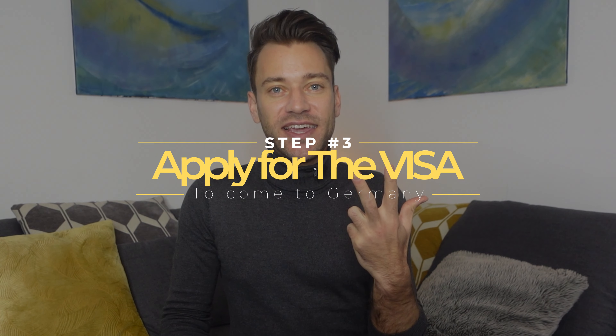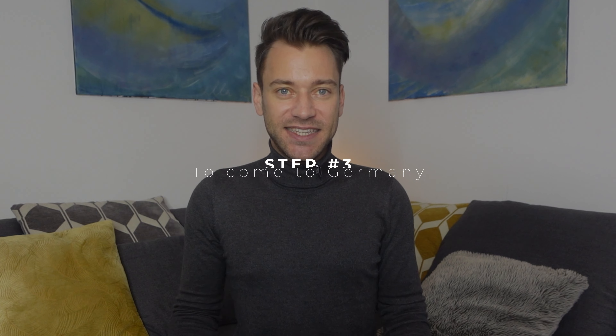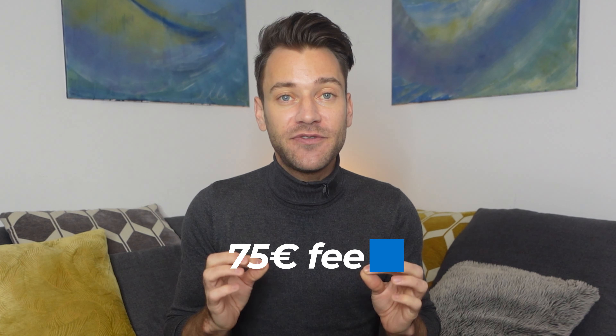Step number three is to apply for the visa. Show up at your appointment with all the required documents and pay a fee of €75 in your local currency. Then you will probably have to wait a while, which can be annoying, but while waiting you can already research health insurance in Germany, because you need sufficient health insurance coverage before coming to Germany.